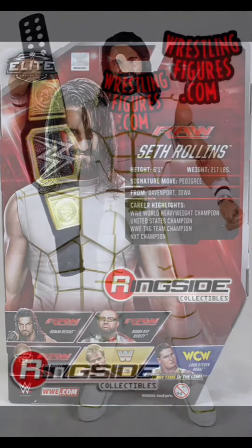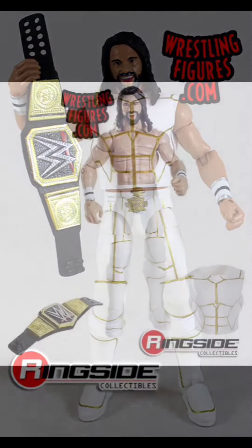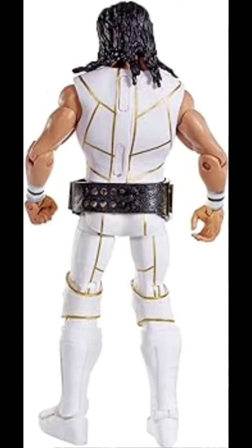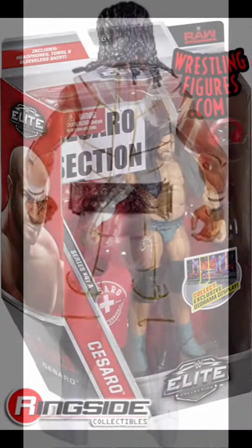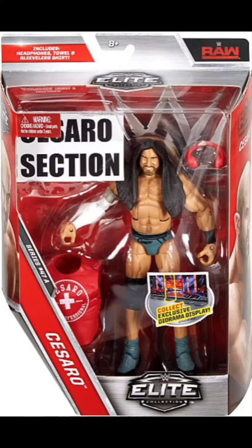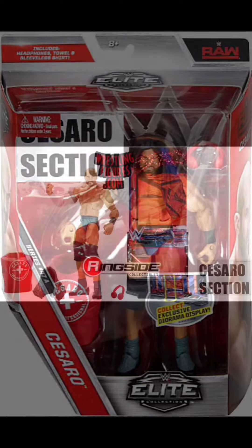Then we move on to Series 45 Seth Rollins. I have a ton of Seth Rollins in my collection, just don't have this one, and I would like to add it.